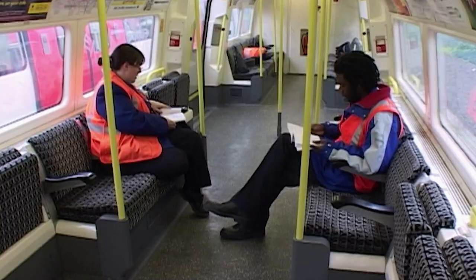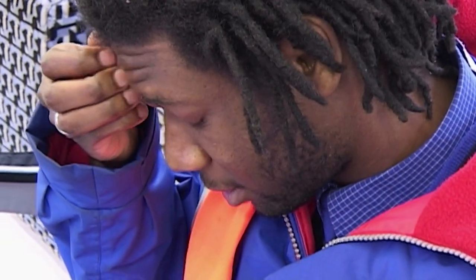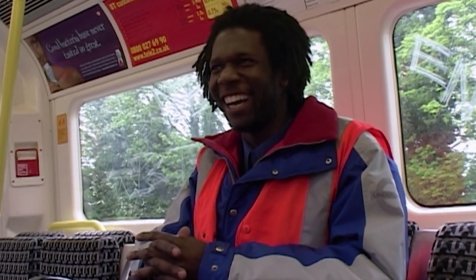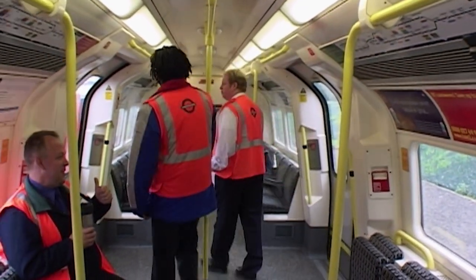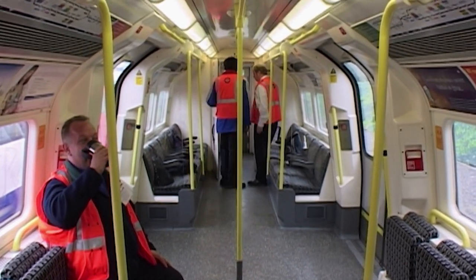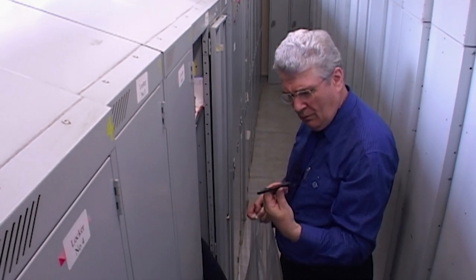Terence is nervously waiting to take his crucial practical exam — passing it will ensure he can start driving a real Northern Line train. "I think I need a drink." "You mean coffee?" "Yeah, I mean coffee." He heads in for the moment of truth. Meanwhile, all Keith has to worry about is clearing out his locker.